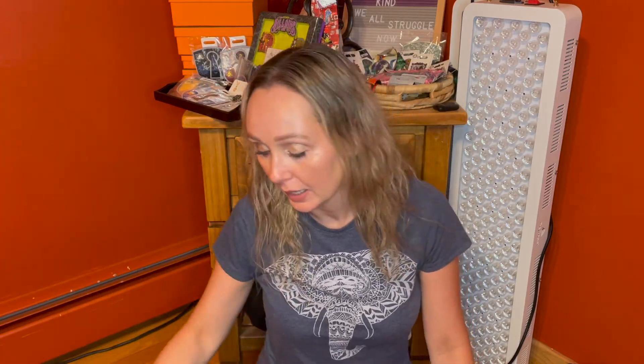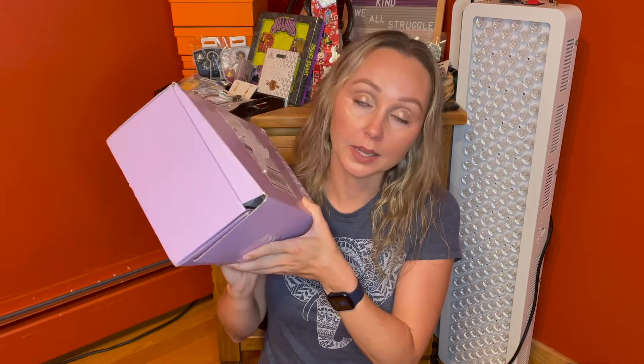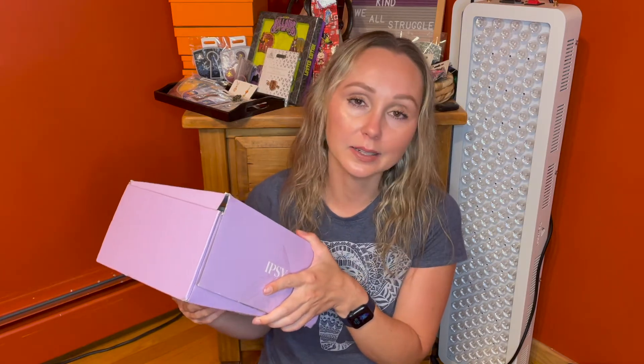Hi guys! Thank you so much for joining me for another video. Today we have finally gotten in our Ipsy Glam Bag X and Refreshments box. I peeked inside this box and thank god I did because I am really rather confused on what we are getting in here. Nonetheless, I thought let me open this up and show it to you guys.